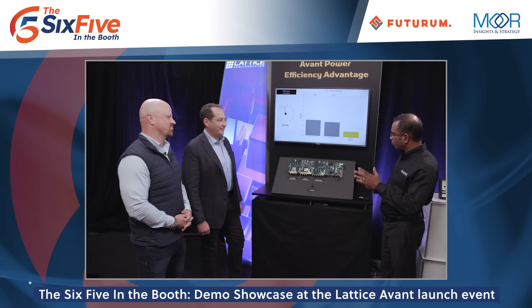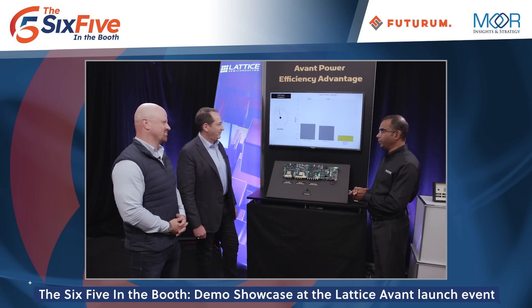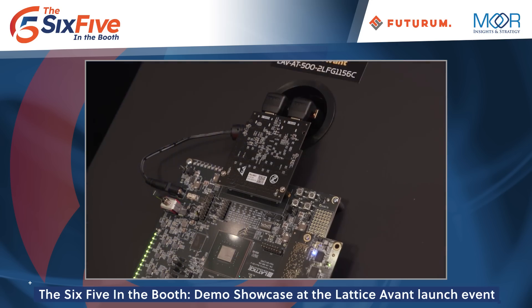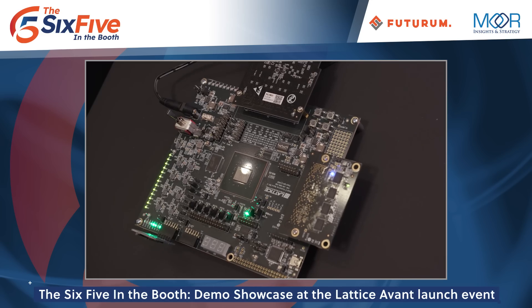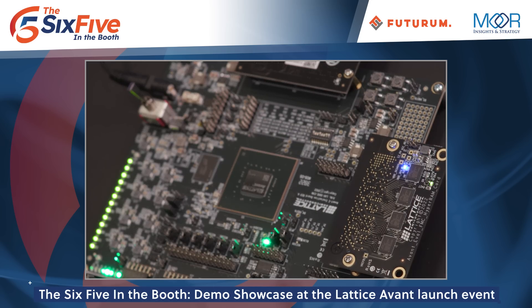You're talking power efficiency, better performance, and AI. We've got Deepak here ready to show us what's going on. What are we looking at in the first demo? So in this demo we're going to measure the power consumption of the Avant FPGA relative to a similar class of FPGAs from other vendors. This board has an Arria 5 FPGA from Intel, a Kintex 7 FPGA from AMD Xilinx, and of course the Avant FPGA from Lattice.